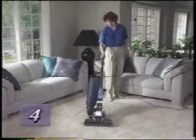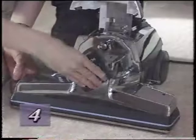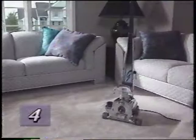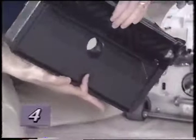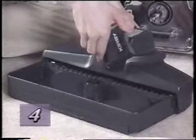Before shampooing, vacuum the carpeted area thoroughly to remove any loose dirt. Then unplug the Kirby and remove the nozzle and bag assembly. Then remove the nozzle and tray assembly from the carpet shampoo system box, firmly holding them together. Push up on the belt and turn the belt lifter counter-clockwise until the red arrows line up.